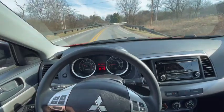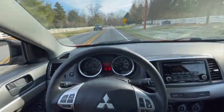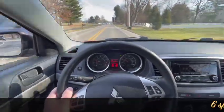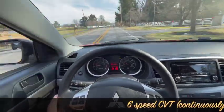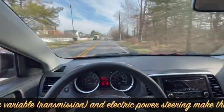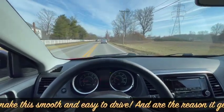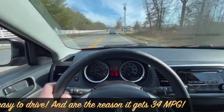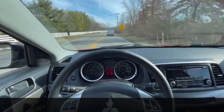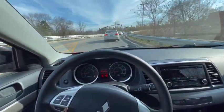So easy to drive. Smooth steering, smooth shifting. It's a CVT — if you don't know, as I mentioned on the other video, CVT stands for continuously variable transmission. On this car it is a six-speed continuously variable transmission. The steering is electric power steering, which makes it very easy to steer and turn corners. It's different than conventional power steering — even easier, smoother, and less effort to steer.